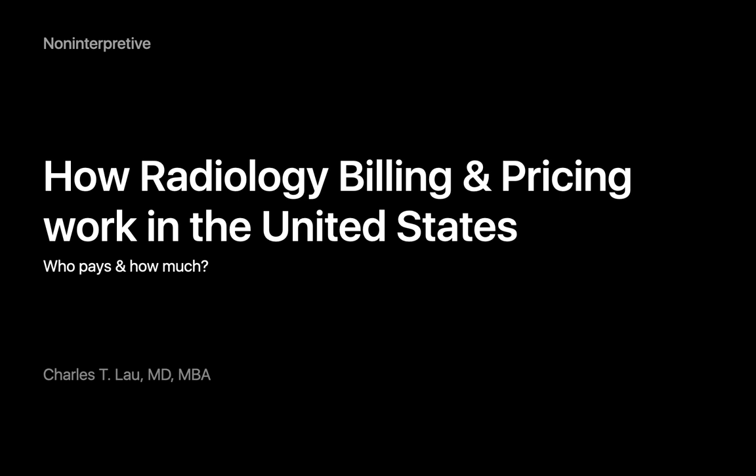In this talk, I'll discuss who pays for medical imaging exams in the United States and how the amount that's paid is determined. Let's begin with the first part: who directly pays for medical imaging exams in the United States?